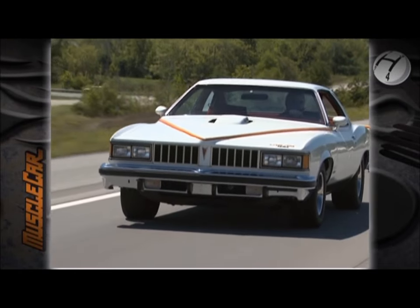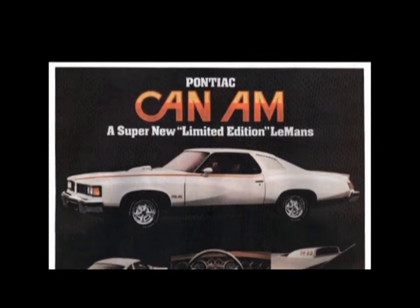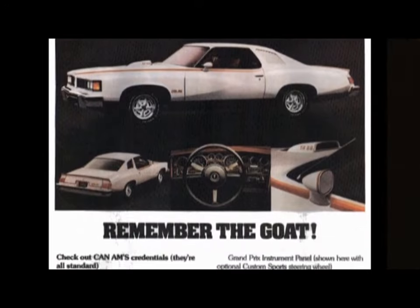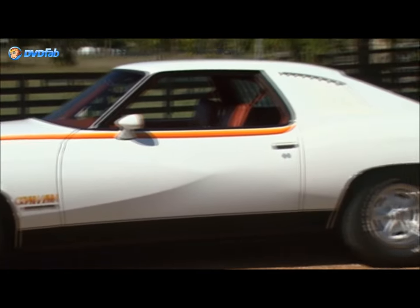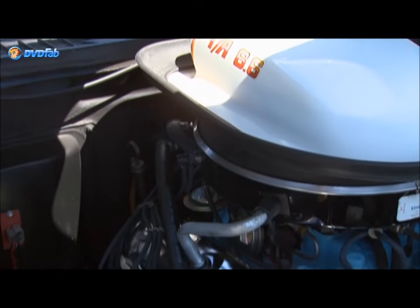In 1977, they gave it another shot and rolled out the Can-Am, promising it would be the new GOAT. Originally, 5,000 Le Mans were slated to be converted into Can-Ams, but only about 1,300 were ever made due to a broken spoiler mold.